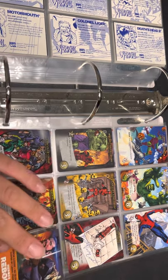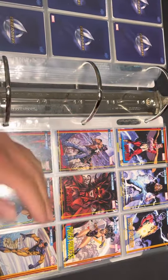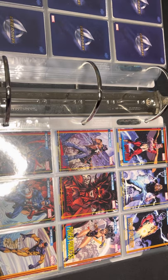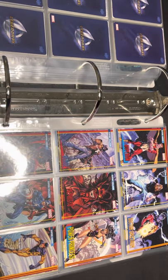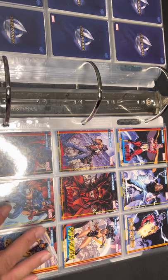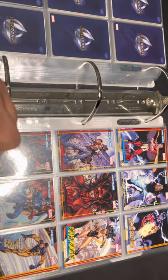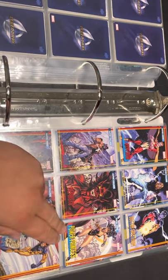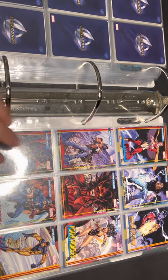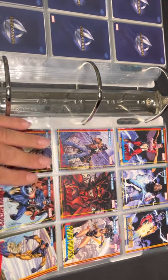Here we have the Heroes Reborn promo — I just bought the comic books, and each one has a trading card variant cover. In that storyline the Avengers never came to be: Thor was a drunk, Captain America was frozen, Iron Man was still an arms dealer, and there was a whole new bunch of heroes. Characters like Power Princess look like Wonder Woman and Blur looks like The Flash, but they're Marvel characters.